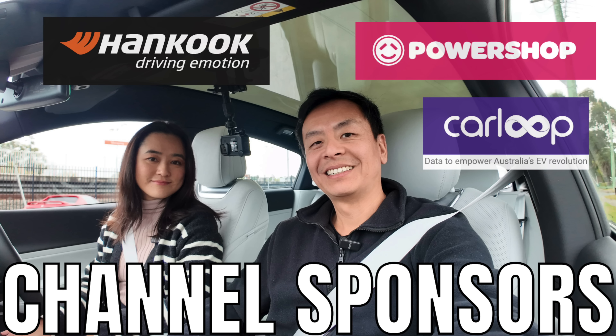Ludicrous Feed is proudly sponsored by Harncook, Ion Tyres — specially designed for electric vehicles — Power Shop for day or night EV charging plans, and Car Loop, data to empower Australia's EV revolution.